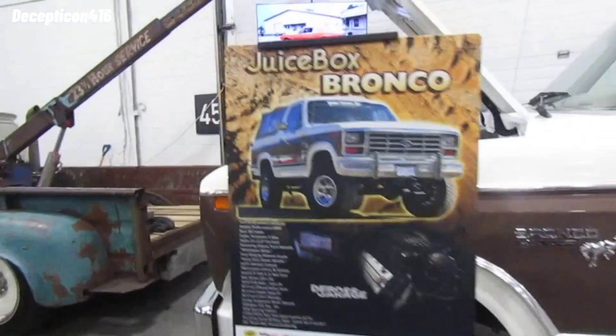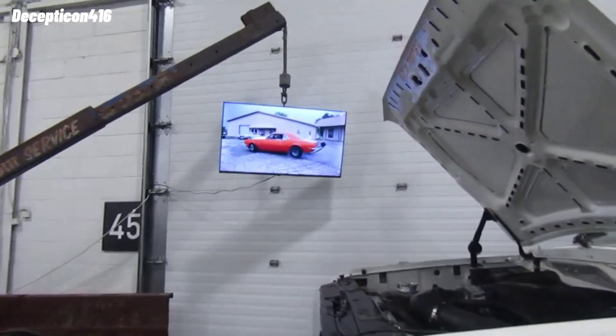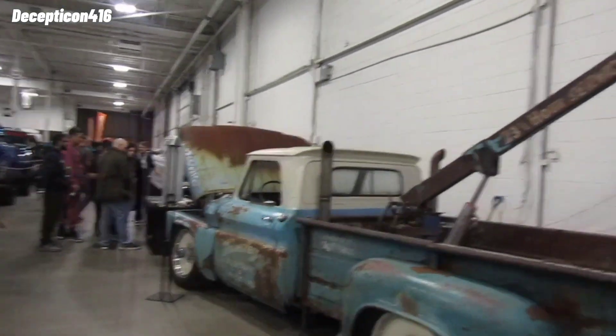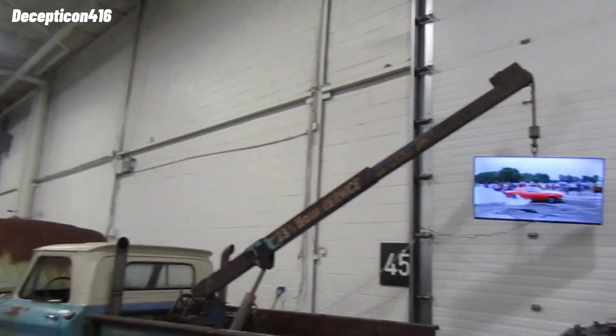Oh look at this — it's an old Bronco, a juice box Bronco. Do a burnout! The TV's hanging from a tow truck — that's a little trashy but funny. That's real redneck.